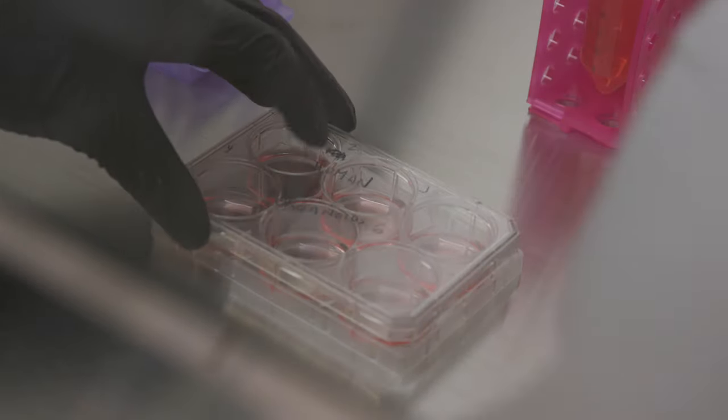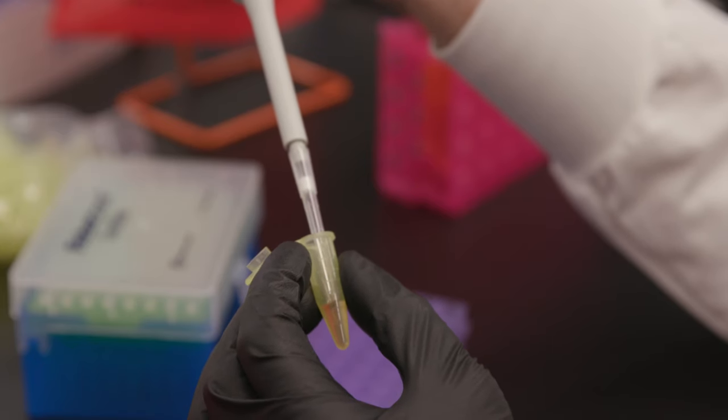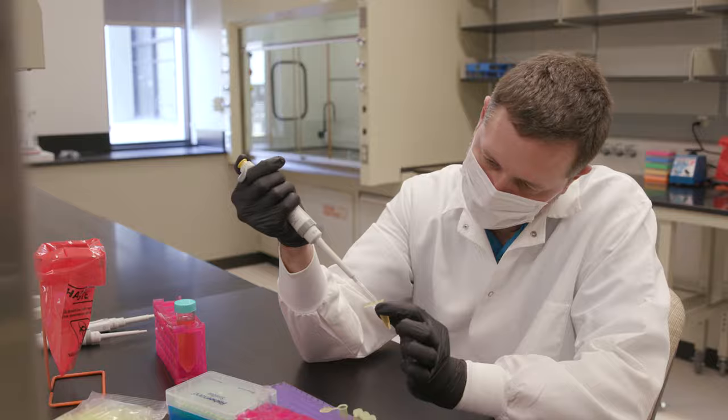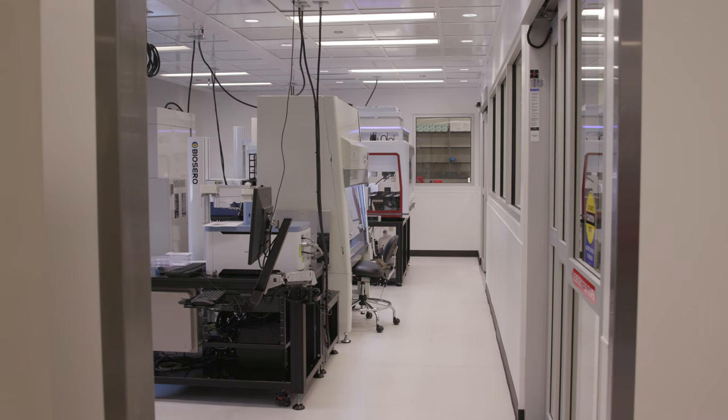The second stop on today's tour is the wet lab. That's where we are building product prototypes, developing new methods and assays to test for drug efficacy and toxicity, and performing quality control of cell products to apply them into the clinic.